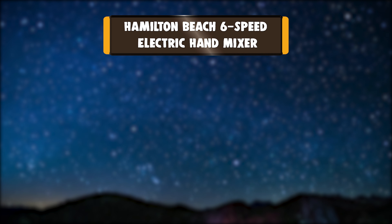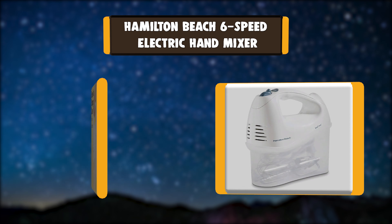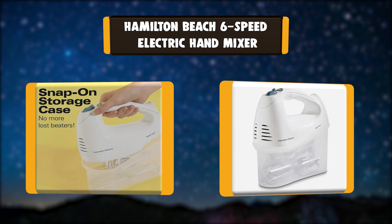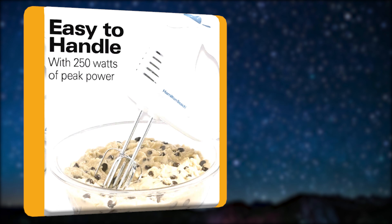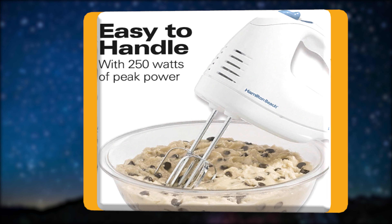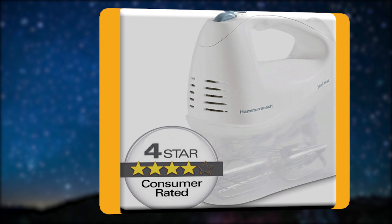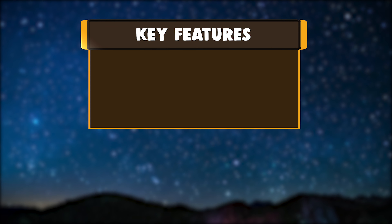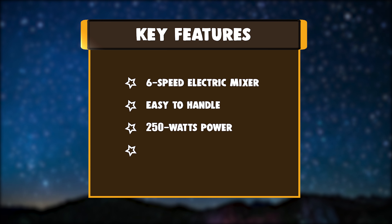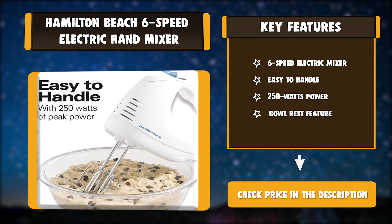Number 1: Hamilton Beach 6-speed electric hand mixer. Whip up an airy meringue or decadent cake with the Hamilton Beach hand mixer. This versatile mixer is your go-to appliance for mixing, whisking, and folding with 250 watts peak power. A built-in bowl rest makes it easier to set the mixer down when adding ingredients. Key features: 6-speed electric mixer, easy to handle, 250 watts power, bowl rest feature.